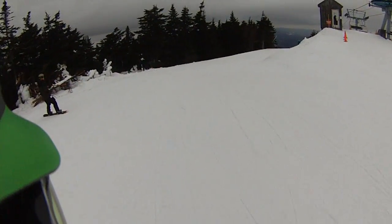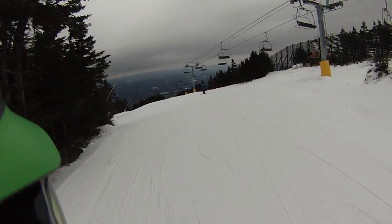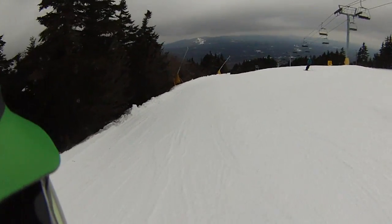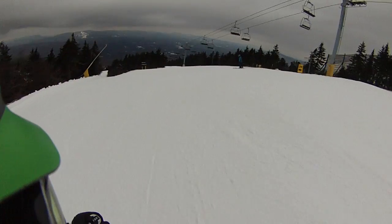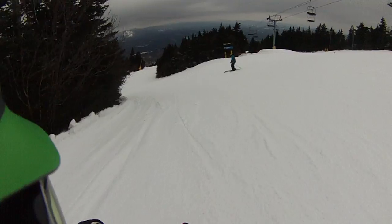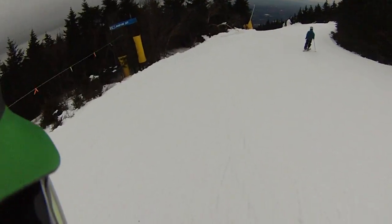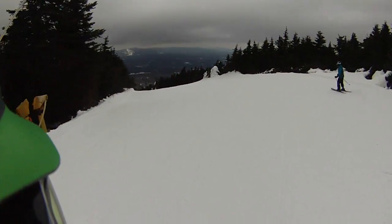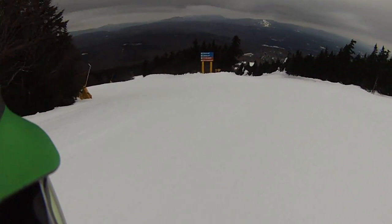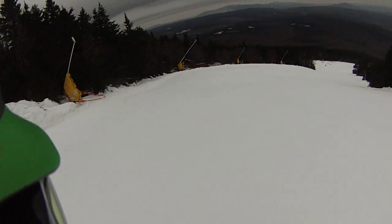All right, Ski House Stratton fans, we did this yesterday with Telly Randy, and it was quite delightful. Let's see if they've kept it that way. Yes, they did — they did keep some nice snow in here.